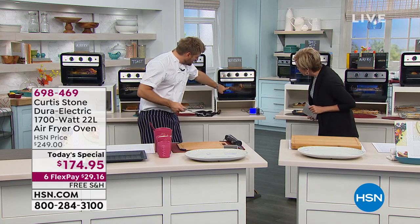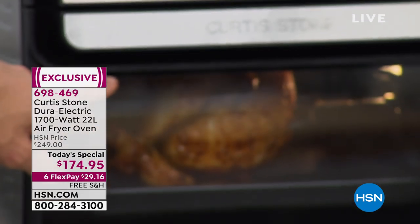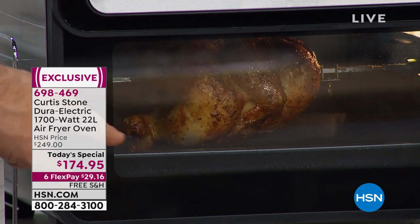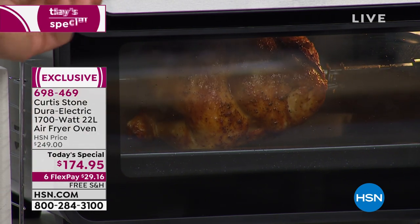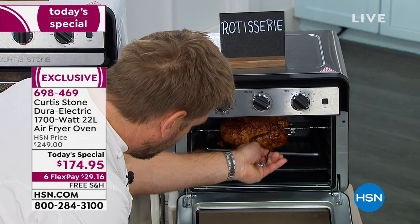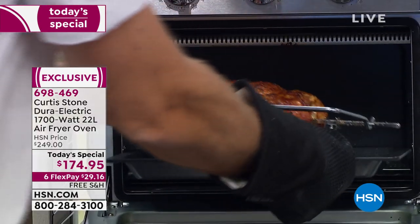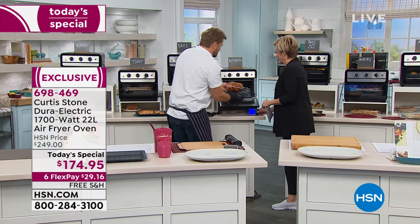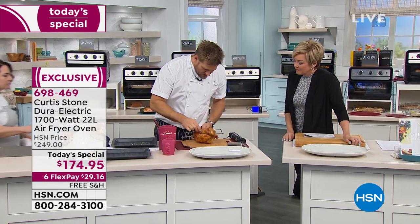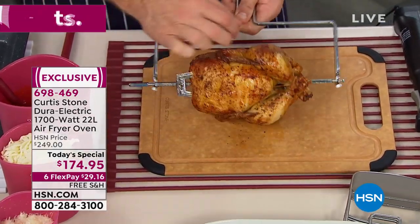You can see it spinning right there. One thing that actually happens is when I open the oven door, it will stop spinning. Watch — I open it and it stops instantly. That's a little safety feature we've put in. Let me go ahead and take my chicken out — oh, look at it, it's just dripping. That chicken is golden brown all the way around. Perfectly golden brown.